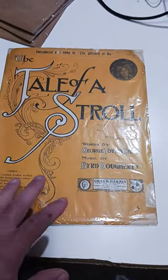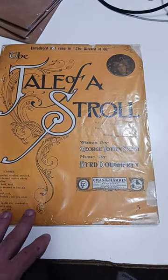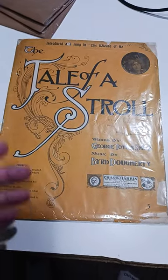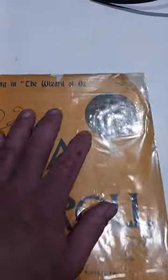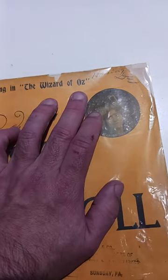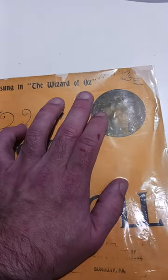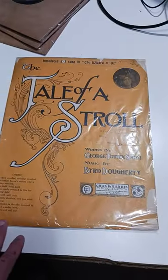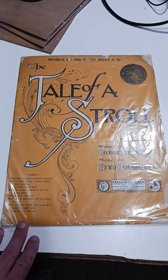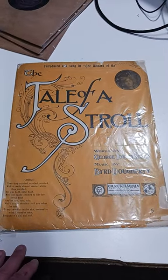Here's a pretty cool item. This is from 1905, and it might catch some people off. It's called The Tale of a Stroll, and it's sheet music. The biggest, most important aspect, and the only reason this thing sold in this condition, is it's from The Wizard of Oz from 1905 — a very early rendition, a stage show of The Wizard of Oz.